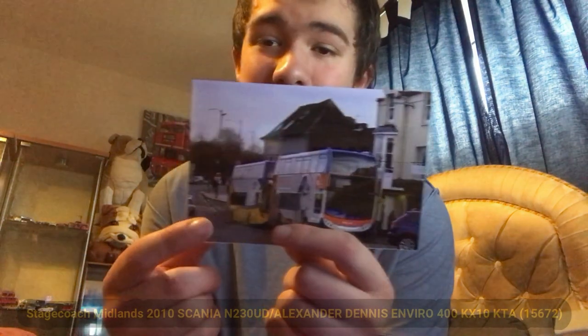Here's the front and the back. Next we have a Stagecoach Enviro 400 Alexander Dennis, YX10 KTA. I've seen this one plenty of times. One of the reasons I bought it is because there's an ex-Johnson's Alexander Dennis Enviro 400 MMC in the background. I do believe this one is now in Wales — it's either SN65 OHZ, SN65 OJA B, or SN65 OJA.